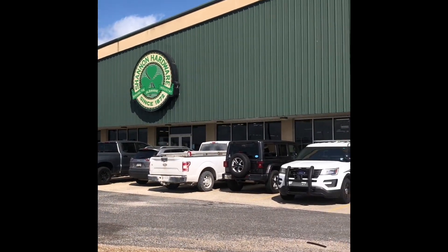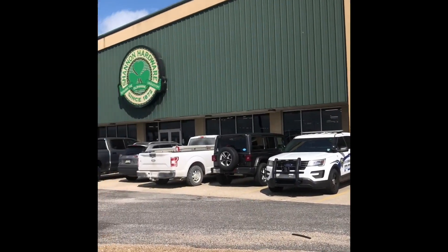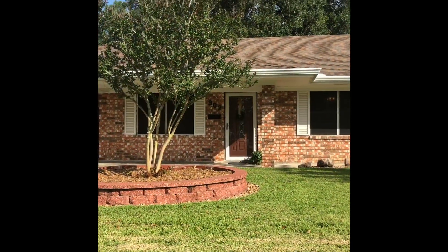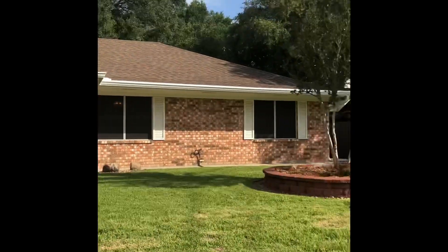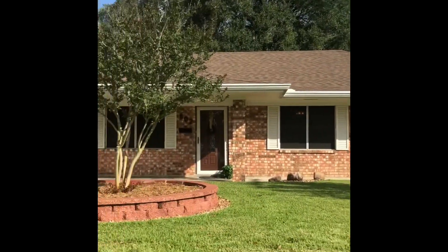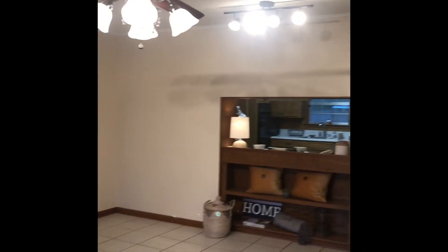We're now at Shannon's Hardware. We're going to be having a celebration for all their years of service. This is 802 Broussard Street, New Iberia. This is our newest listing.